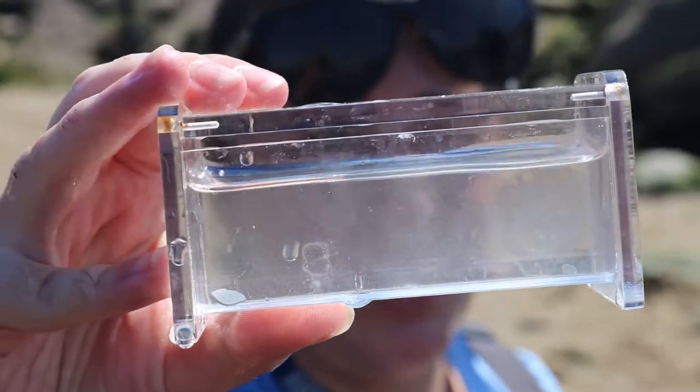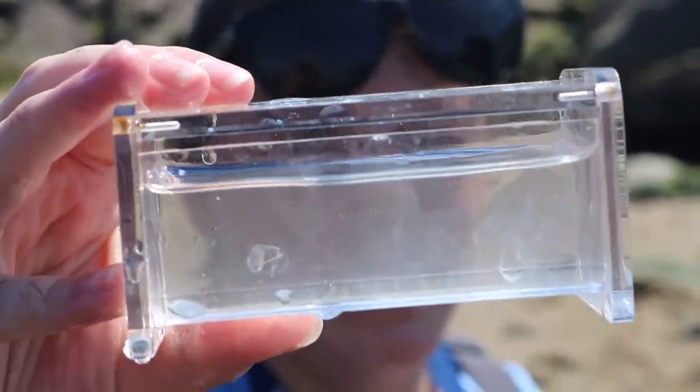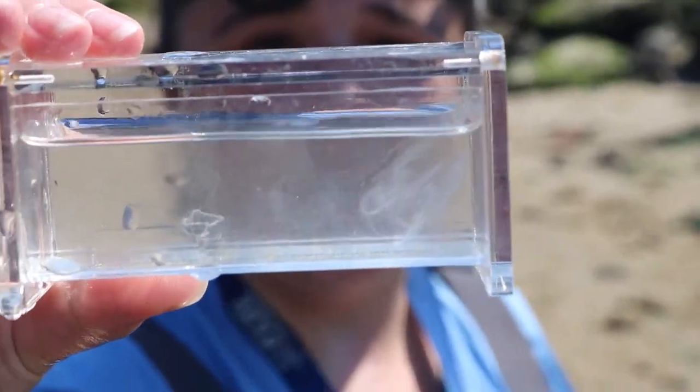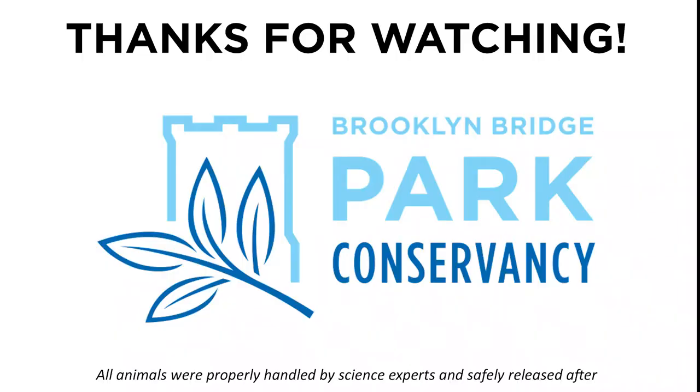We also need to delicately look for these transparent creatures — comb jellies and hydromedusas. They look like jellyfish, but they are a little different. We hope to share more footage from the field again soon. Thank you.